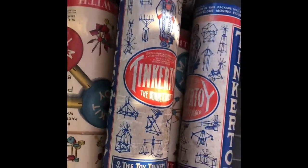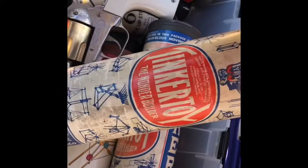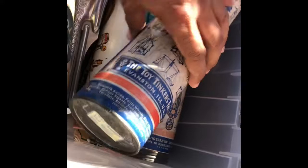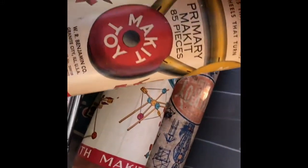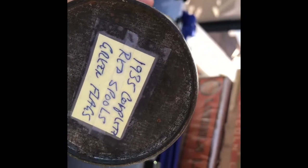So these are the two boxes I'm uncovering today — lots and lots of tinker toys. Like I said, the guy collected tinker toys and under each one is a note. This one says 1924, complete, red flags. This one says 1932, complete, red spools, blue flags. This one says 1935, complete, red spools, green flags. I don't know what kind of value these have.